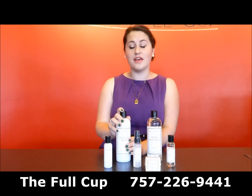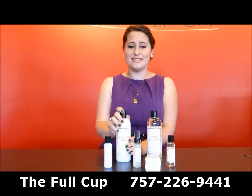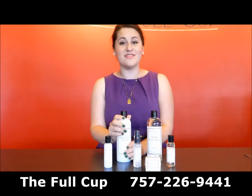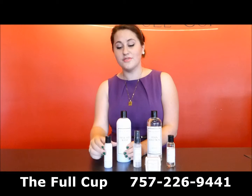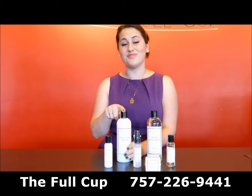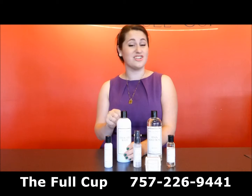It's great for your bras, your panties, and even great when you want to use it on your sheets to give it a spa fresh scent. It also comes in a travel size, which is great when you're ready to hit the road, and then you can refill it from your big size later to save money.